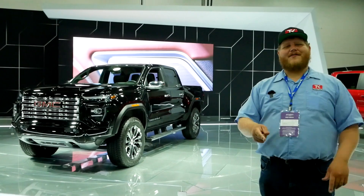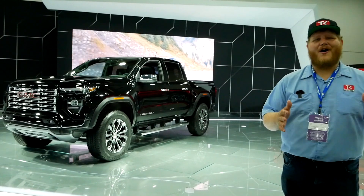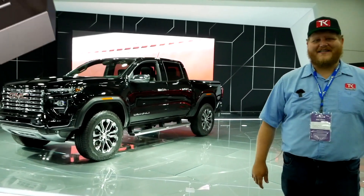That's it for this one. Please go below into the comments and let me know what you think of this brand new GMC Canyon, and as always make sure you come back to the channel to see what we're testing next.